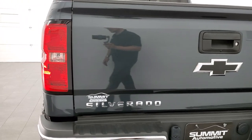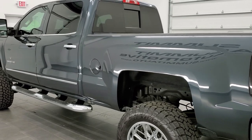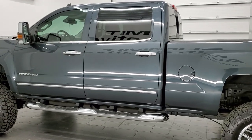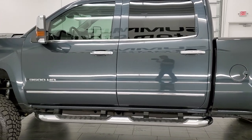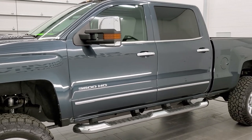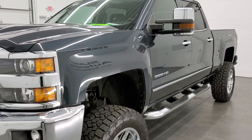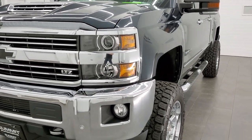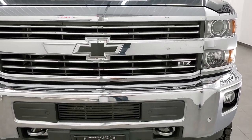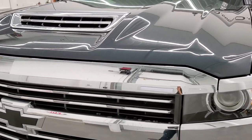This 2018 Chevy Silverado has the 6.6 liter Duramax diesel with the L5P motor, which pumps out 445 horsepower. This truck has been fully safety inspected by our service shop, has a fresh oil and filter change, all the fluids have been checked and topped off, and this truck is 100% ready to go. It has a BDS suspension lift kit system on it and is graphite metallic for the color.